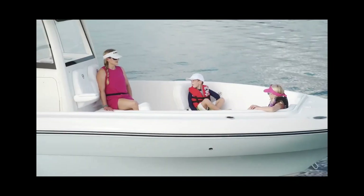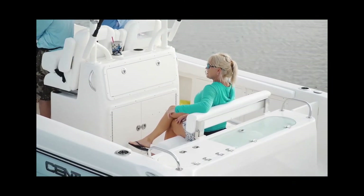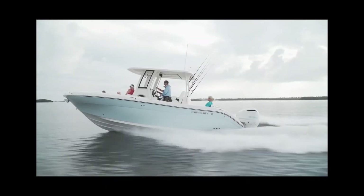If you are a family looking for a serious offshore machine and you want your kids to be safe and secure, you need to check out the Century 2900CC. Guys, that was a great week — we had three great days on the water.